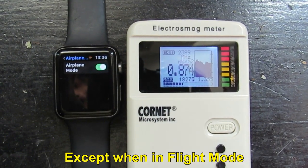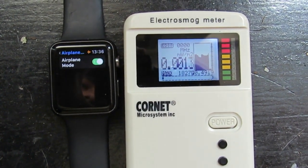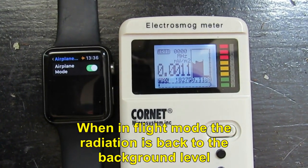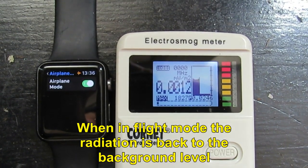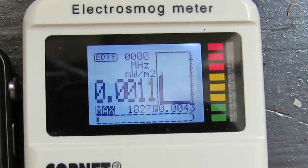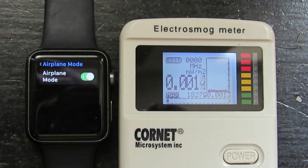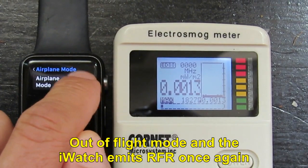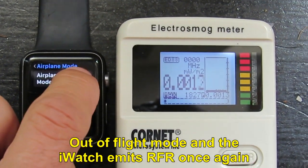Except when in flight mode. When in flight mode, the radiation is back to the background level. Out of flight mode and the iWatch emits radio frequency radiation once again.